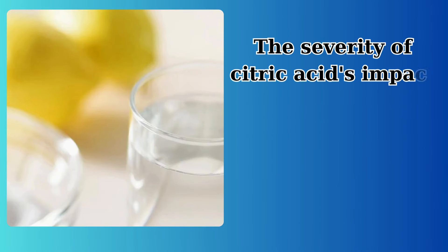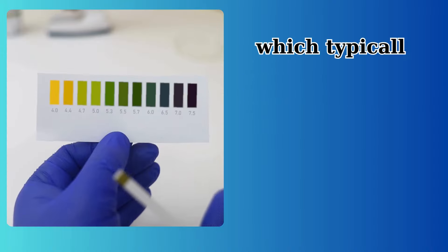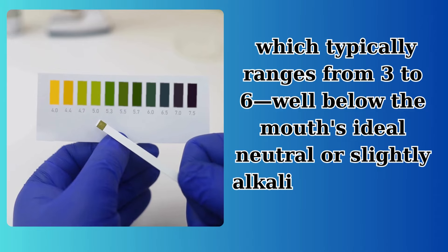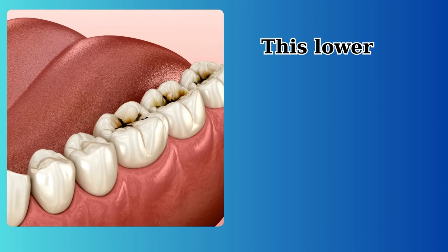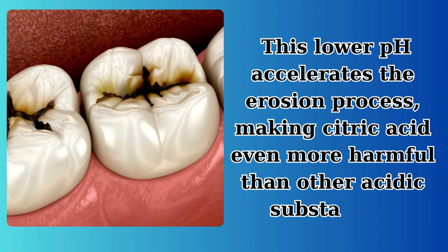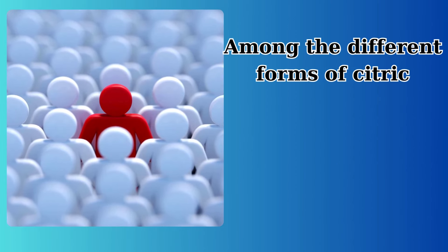The severity of citric acid's impact is also influenced by its pH level, which typically ranges from 3 to 6, well below the mouth's ideal neutral or slightly alkaline pH, which is just above 7. This lower pH accelerates the erosion process, making citric acid even more harmful than other acidic substances.